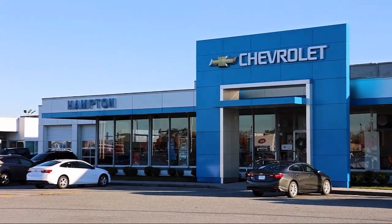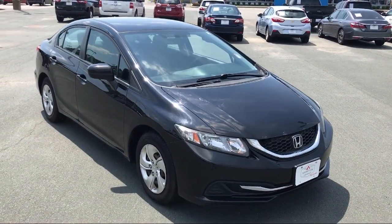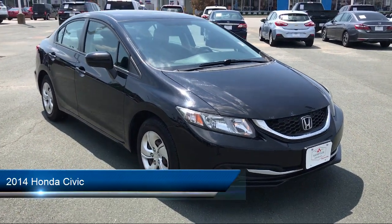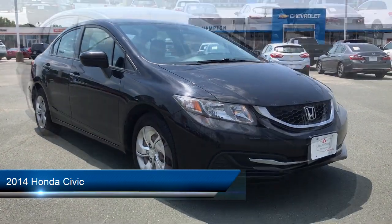Welcome to First Team Hampton Chevrolet, and here's a look at one of our great vehicles for sale. It comes equipped with a four-cylinder engine, MP3 player, and continuously variable transmission.